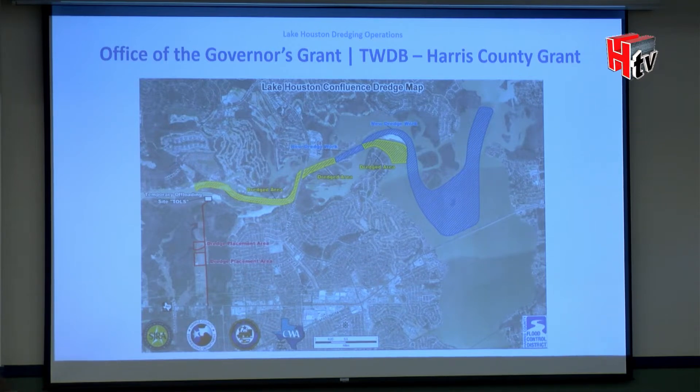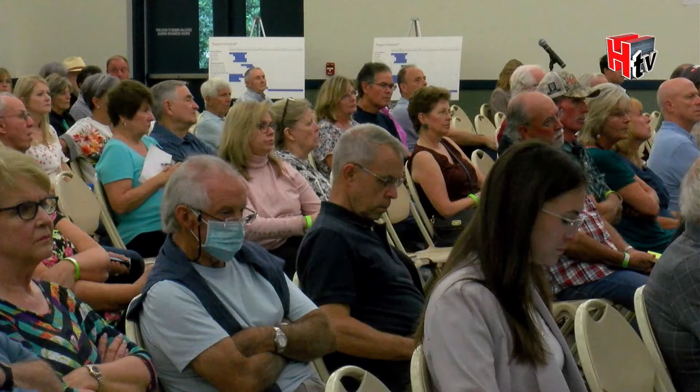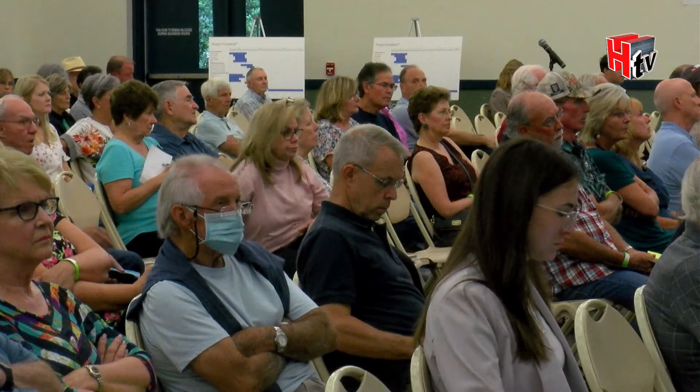We first started on the mouth bar. Funding came from Governor Abbott — $50 million post-Hurricane Harvey. Half of those funds were for insurance purposes; the other half was used for dredging and reimbursing FEMA for the federal project. Nine million dollars came from the governor's grant, and we spent about six million dollars on the mouth bar.